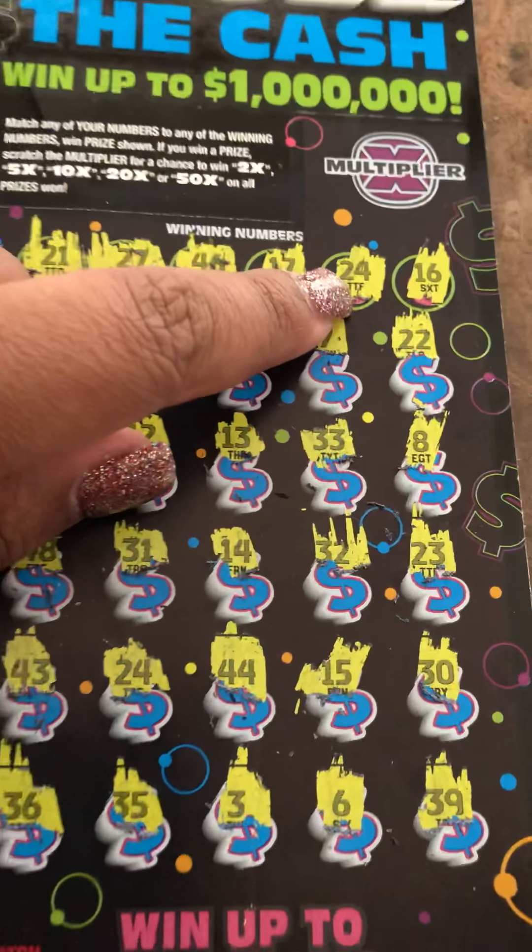44, no. 15, no. 30, no — no 30s. Last row, no 30s. No singles. Six and 39. All right, so I have one match — I have 24.